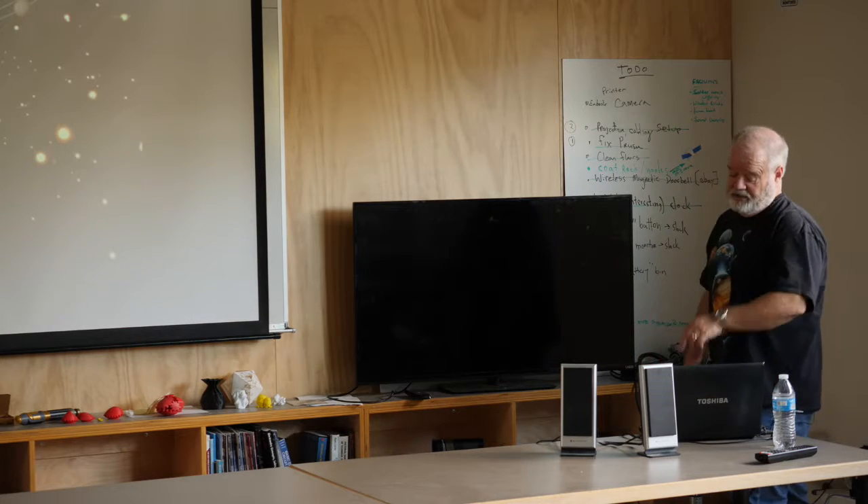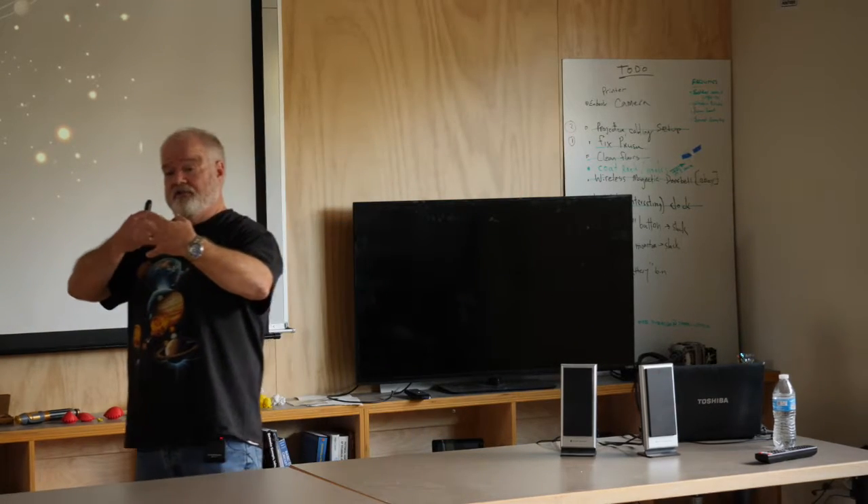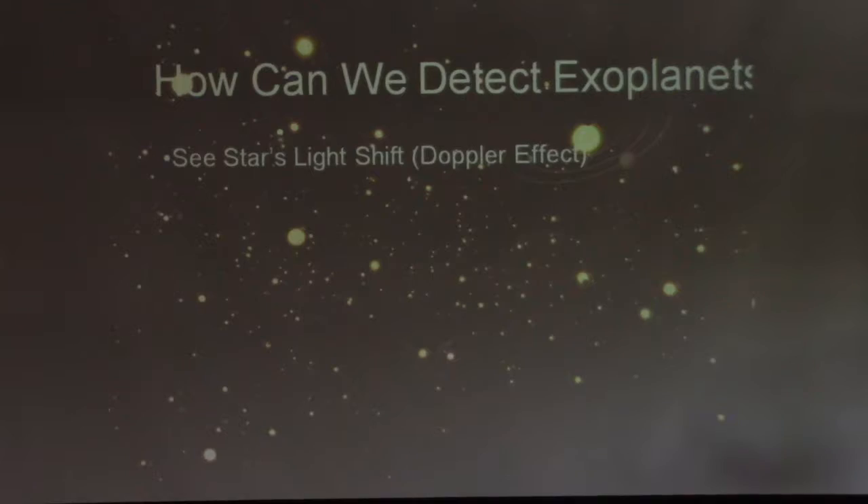So how do we detect exoplanets? We can see the star's light shift — this is the Doppler effect. As the star moves towards us and away from us, it shifts the frequency of its light, just like a siren on a fire truck as it comes close and then goes away. That's one way to detect it.